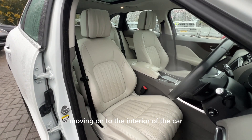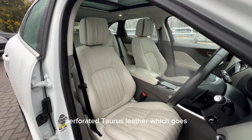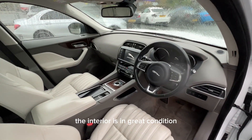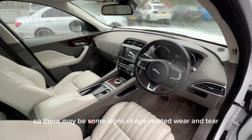Moving on to the interior of the car, this is the beautiful light oyster perforated torus leather which goes really nicely with the Polaris white exterior. The interior is in great condition, although once again this is a used car so there may be some signs of age-related wear and tear.